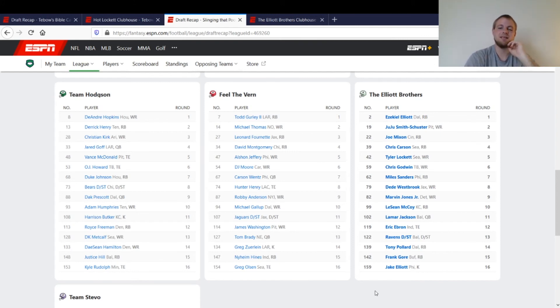Quarterbacks are all pretty much similar in points per game — there's very little difference between them. Most years that holds true. I think everybody overreacts now because Lamar Jackson had his great year last year and Patrick Mahomes the year before. But historically, between your quarterbacks, there's not too big a difference between all of them.